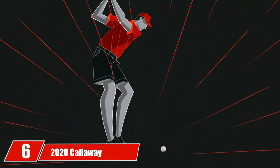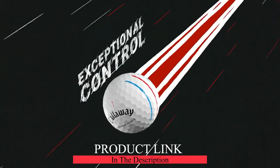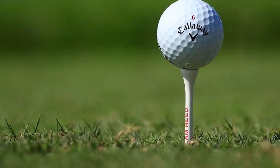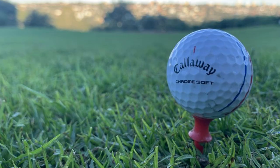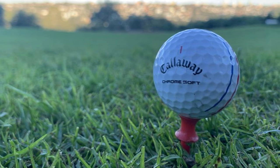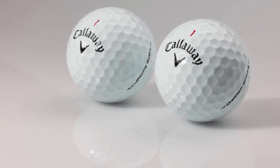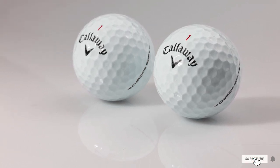At number six we have the 2020 Callaway Chrome Soft golf balls. For the highly skilled senior golfer — single-digit handicaps — we recommend the Chrome Soft from Callaway. It's the most expensive ball on the list because it's a premium four-piece golf ball. Advanced golfers will love the low driver spin and high greenside spin it offers. The Chrome Soft is extremely forgiving thanks to its Dual SoftFast Core, and the Triple Track alignment featuring one red line between two blue lines is ideal for lining up tough putts.